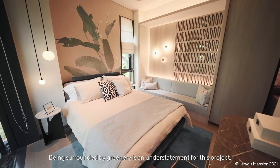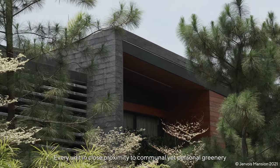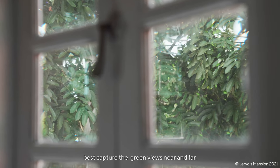Being surrounded by greenery is an understatement for this project. Every unit is in close proximity to communal yet personal greenery, with window openings carefully calibrated to best capture the green views near and far.